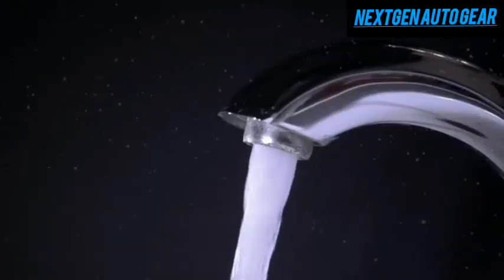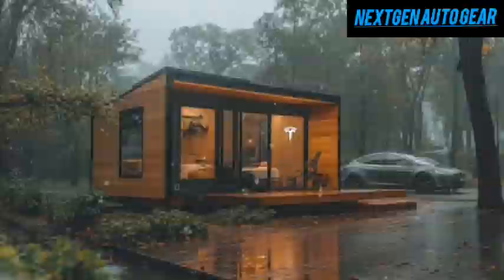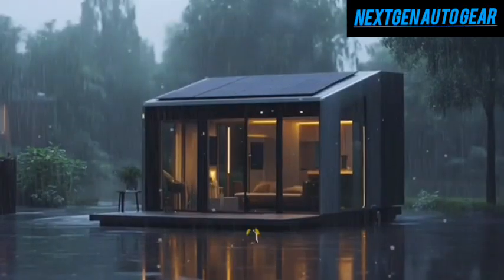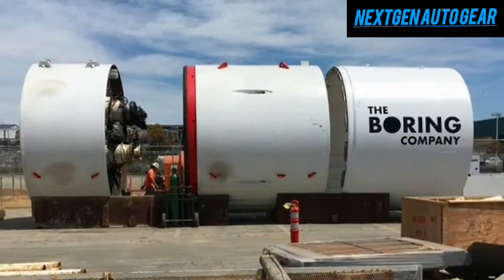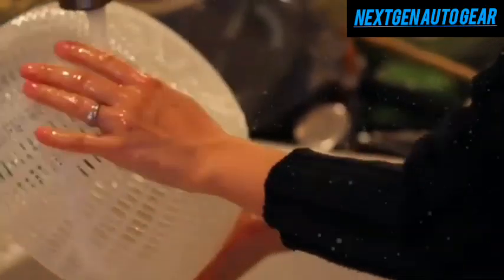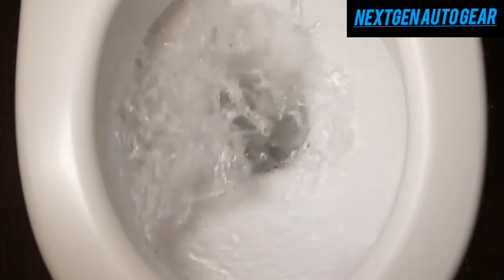Gray water from sinks is repurposed for toilet flushing, further conserving water. Altogether, a household in a Tesla tiny house could save up to 5,000 gallons of water annually compared to standard tiny homes. Tesla's advanced filtration system — potentially incorporating technology adapted from the Boring Company's Hydroloop water recycling tech — allows for nearly closed-loop water use, recycling up to 95% of household wastewater for non-potable purposes like irrigation, laundry, and showers. This surpasses anything currently on the market and moves Tesla closer to a true zero-water-waste home.